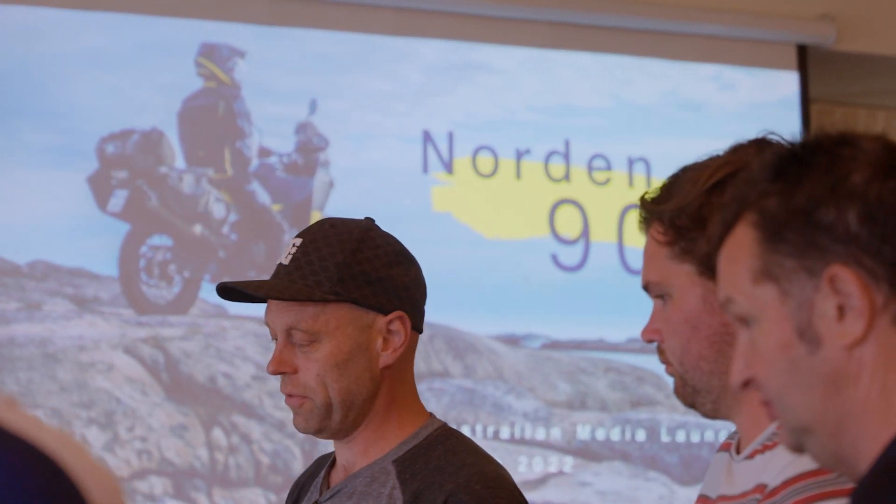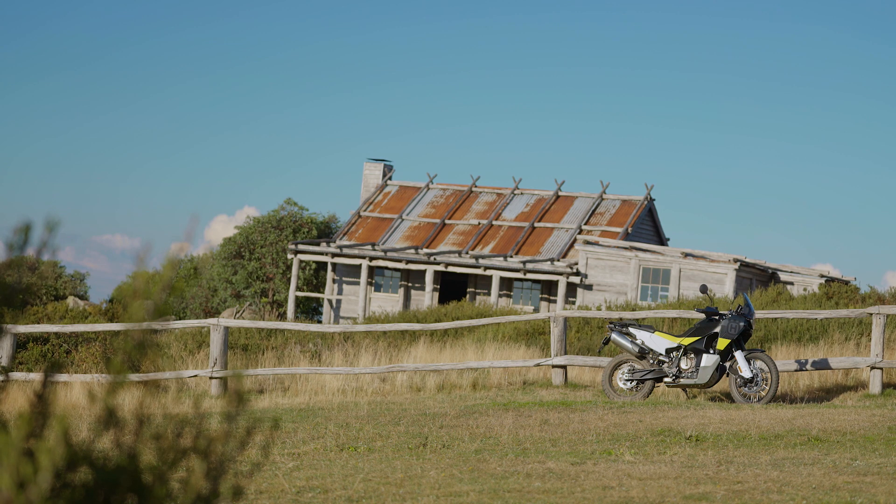In terms of styling, everyone's seen the photos online. I was a bit skeptical again of the styling in the pictures, but when you see it in the flesh this thing actually looks pretty amazing.